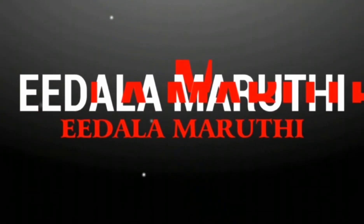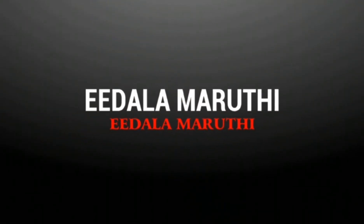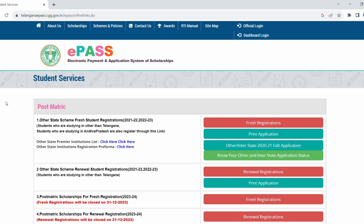Hi friends! My name is Marthy. Welcome to my channel.